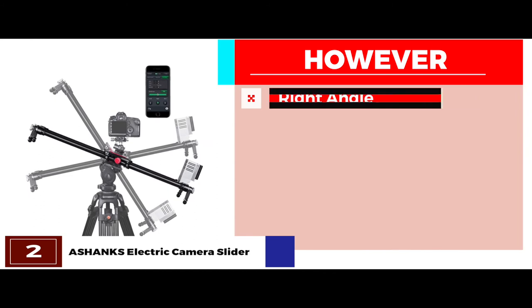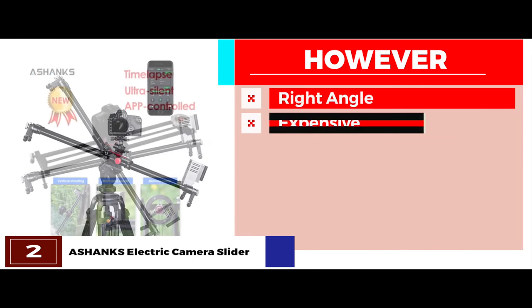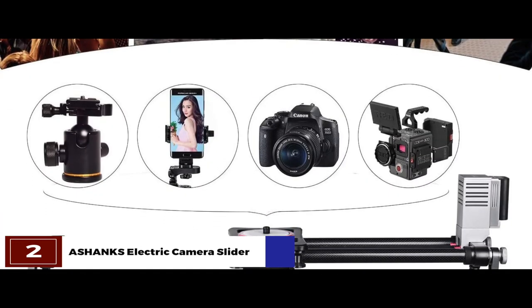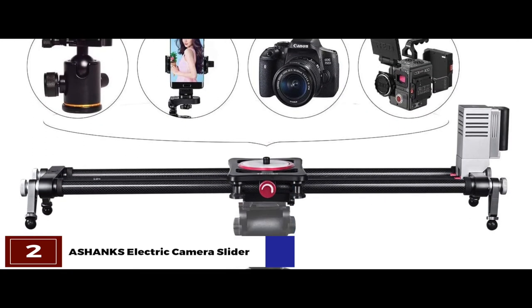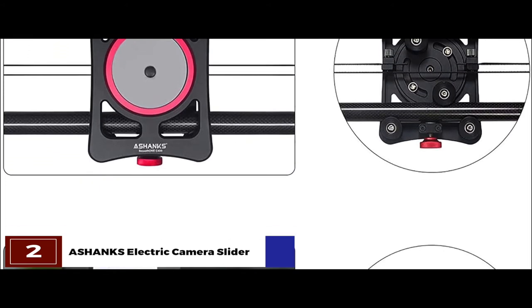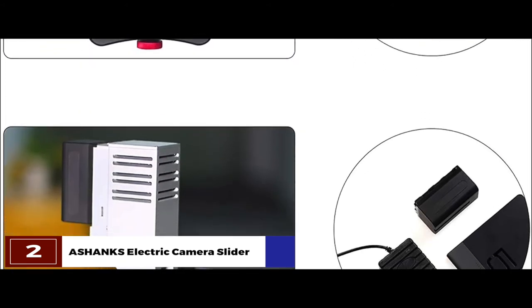However, setting the right angle is often hard, and it's relatively expensive than some other models. The bottom line is, it's equipped with a handle for smooth, hand-cranked slides. It can support loads up to 44 pounds, and it has height and angle-adjustable legs.